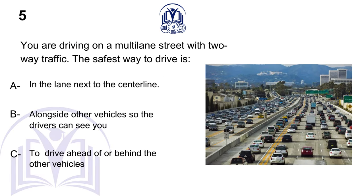You are driving on a multi-lane street with two-way traffic. The safest way to drive is: A. In the lane next to the centerline. B. Alongside other vehicles so the drivers can see you. C. To drive ahead of or behind the other vehicles.